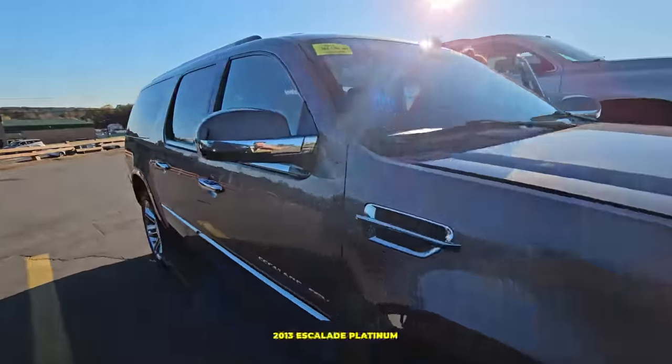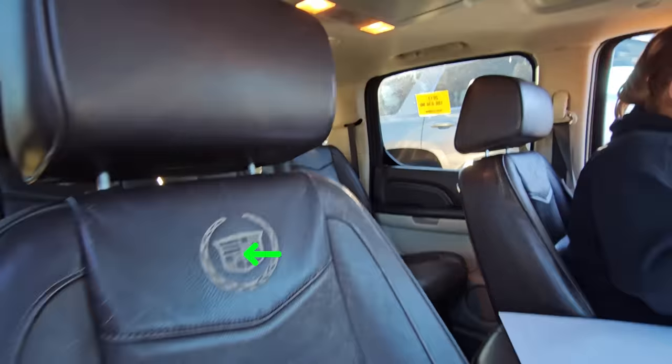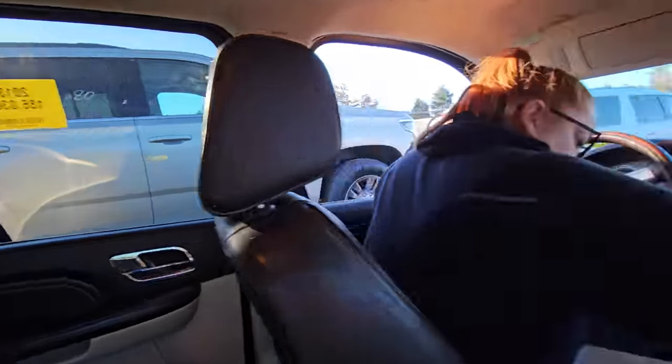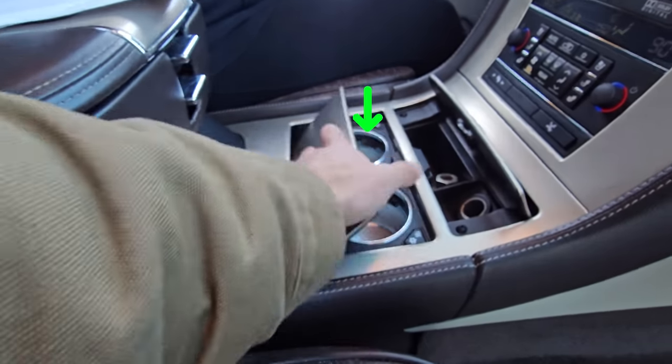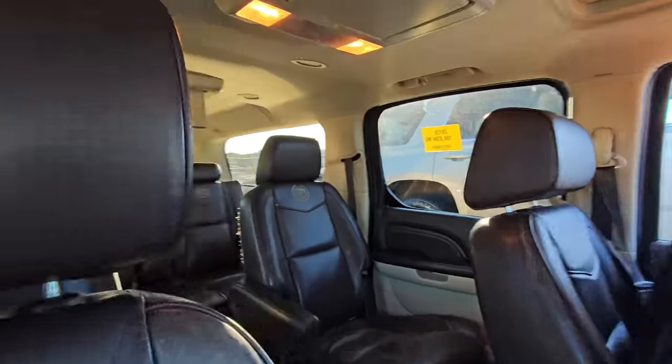And this is my third purchase — a 2013 Escalade Platinum. What's cool about this is the saddle brown interior embossed Escalade. This has like five DVDs: two overhead, in the seat headrests, and one more. These are actually heated and cooled cup holders. This is like the ultimate. I love these Escalades.